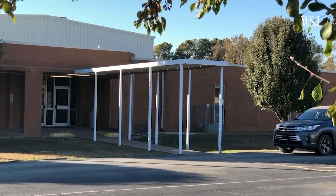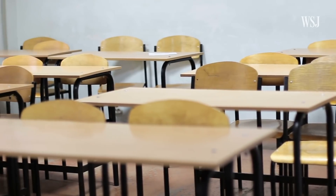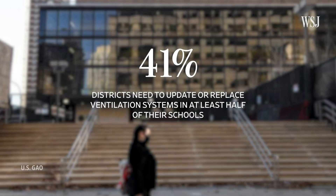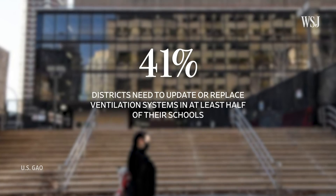Older and underfunded schools face some of the biggest challenges. According to the U.S. Government Accountability Office, 41% of districts need to update or replace their ventilation system in at least half of their schools.